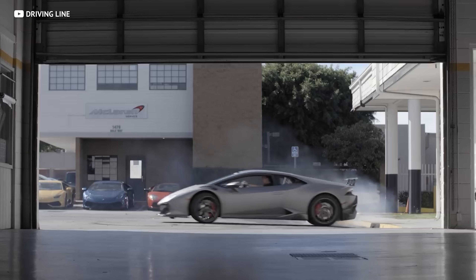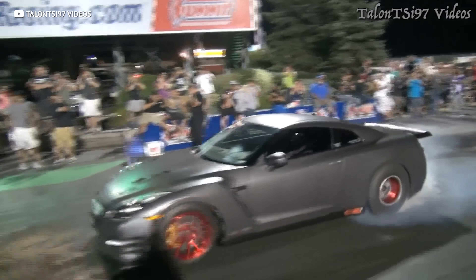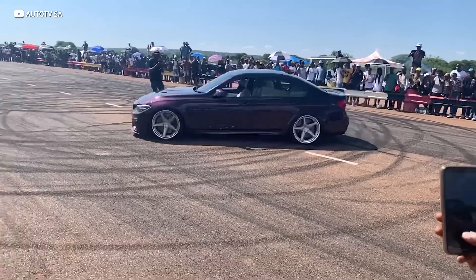We love horsepower. Sure, you can have fun in a Miata, but there's this visceral excitement that can only be felt with an excess of ponies. The problem is that horsepower costs money, right? Well, maybe not.